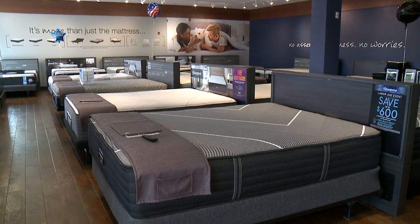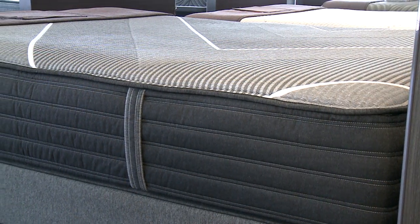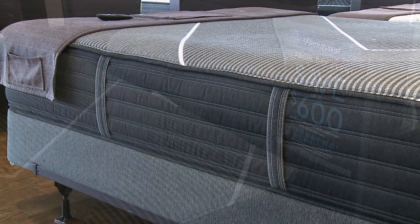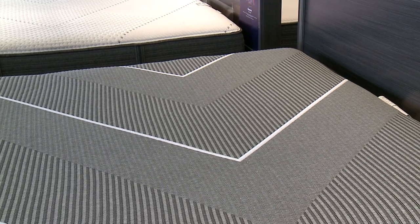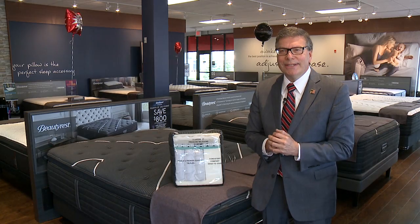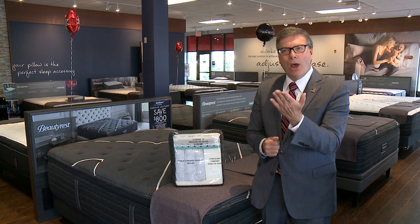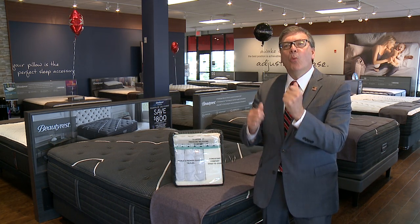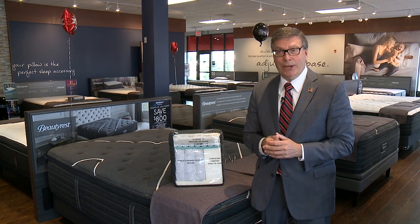All of our mattresses that we carry at Levin's — the latest and greatest — are going to be a one-sided mattress. Our premium mattresses come with a 10-year warranty. And if a customer purchases a mattress protector at the time of purchase, we are going to double that manufacturer warranty on those premium mattresses to 20 years.